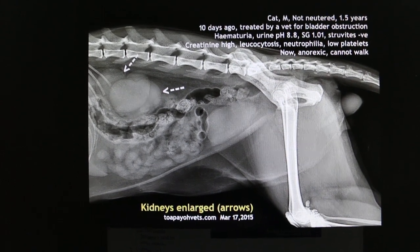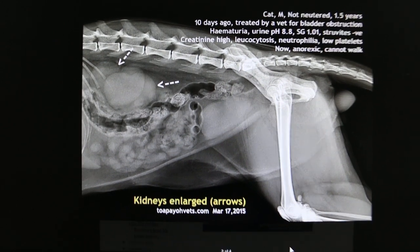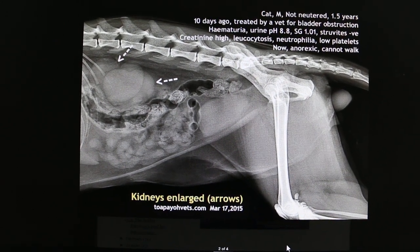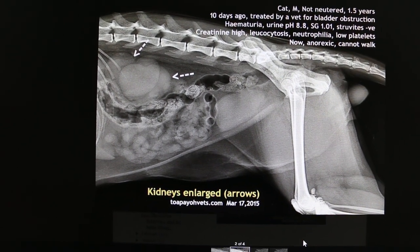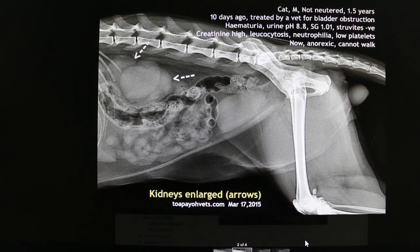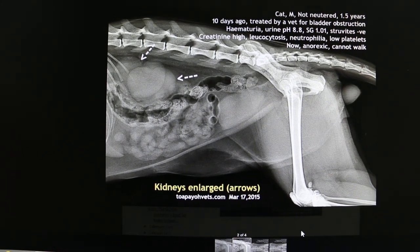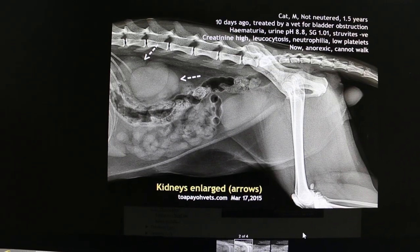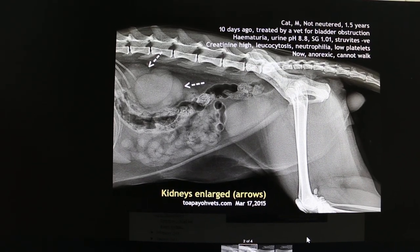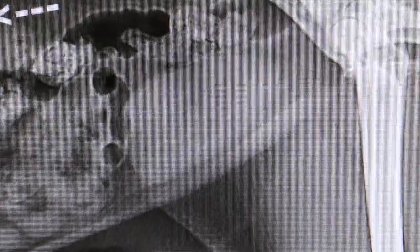March 17, 2015, Tuesday. This is the x-ray of the cat — a male cat, one and a half years old, with FLUTD. He was diagnosed 10 days ago and went back to a vet, was given medication after relieving the bladder obstruction. This is 10 days later.